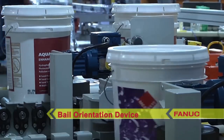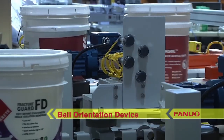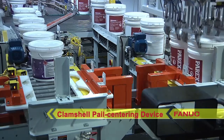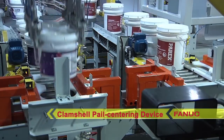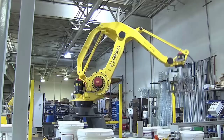Bales pass through a bale orientation device to ensure all bales are uniform when the bales are palletized. A clamshell pail centering device ensures that the pail is properly nested for the FANUC M410IC-185 robot to make a clean pick.